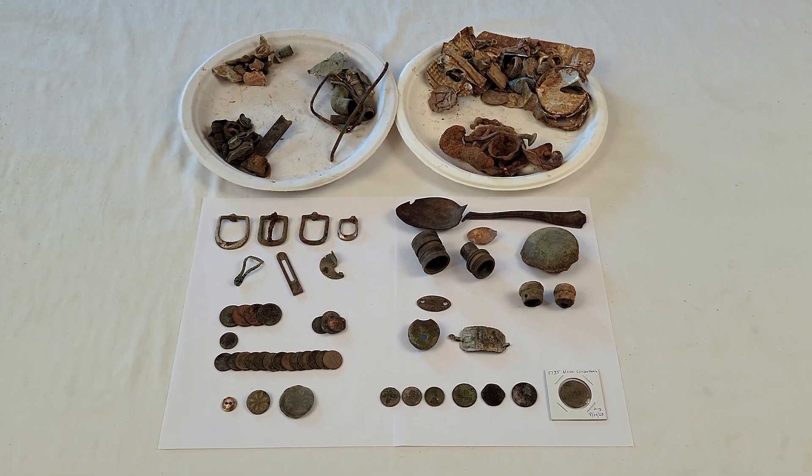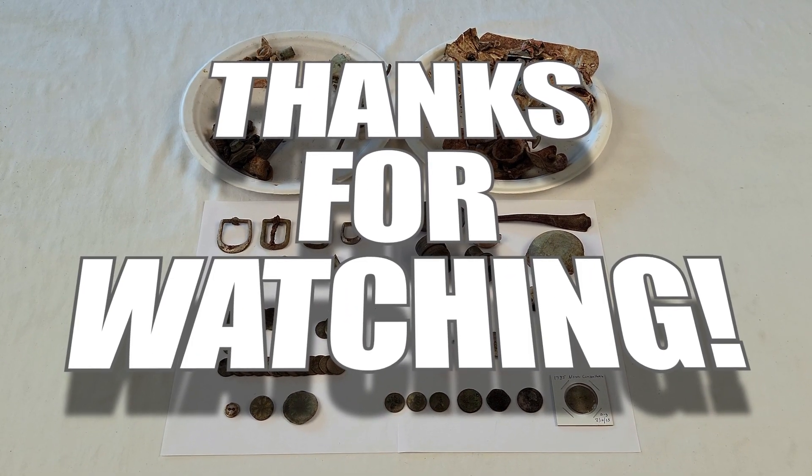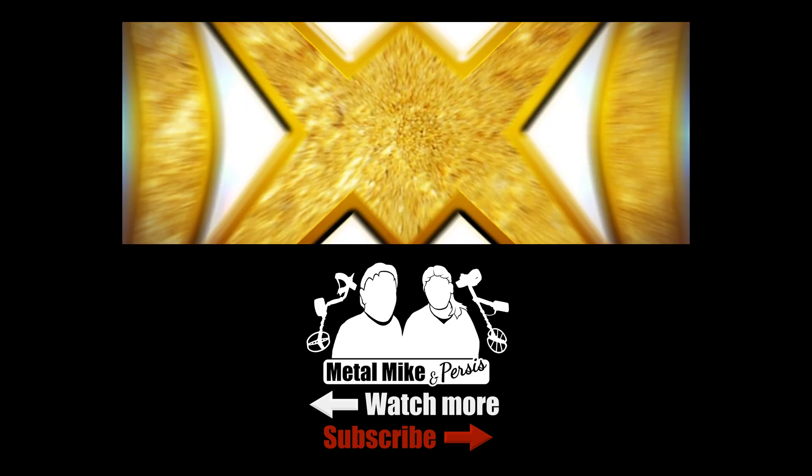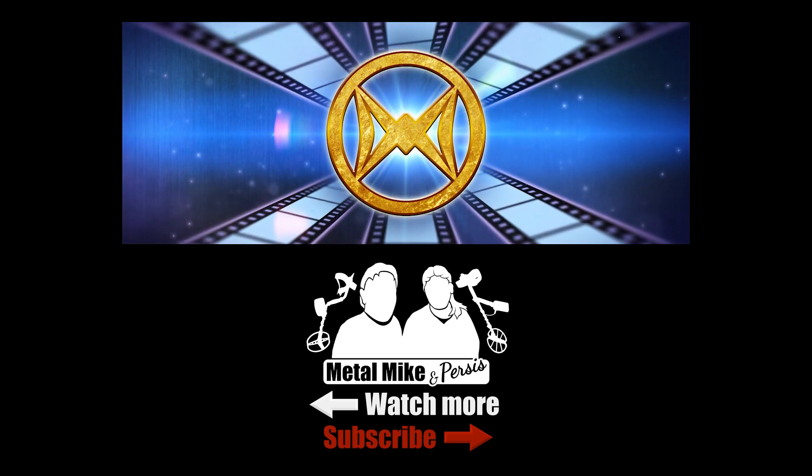Well, I hope you enjoyed the hunt at this old home. We're going to be hitting other places too. Thank you so much for watching — hope everybody's doing well and stay tuned for more.